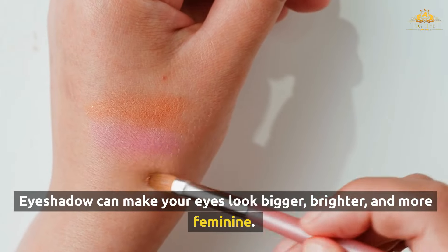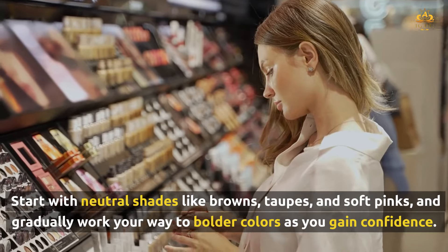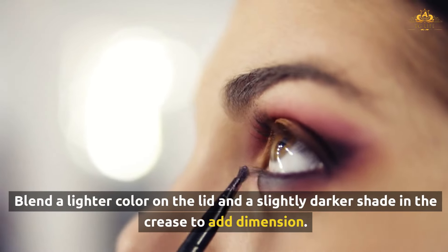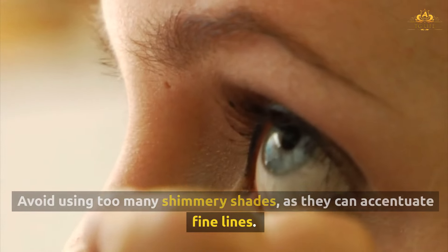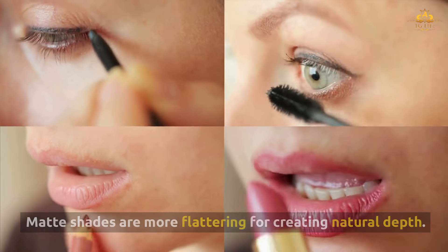Eyeshadow can make your eyes look bigger, brighter, and more feminine. Start with neutral shades like browns, taupes, and soft pinks, and gradually work your way to bolder colors as you gain confidence. Blend a lighter color on the lid and a slightly darker shade in the crease to add dimension. Avoid using too many shimmery shades, as they can accentuate fine lines. Matte shades are more flattering for creating natural depth.